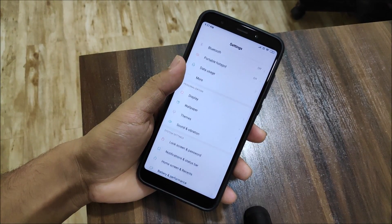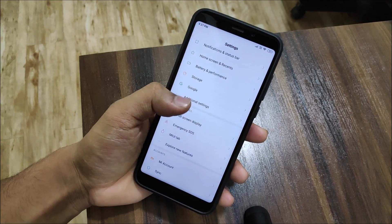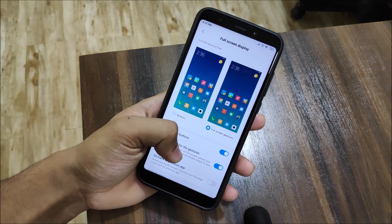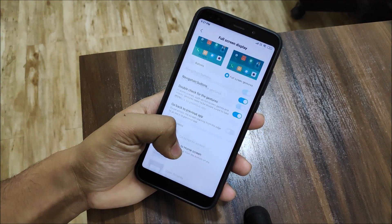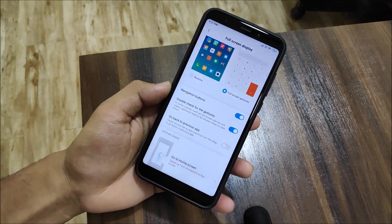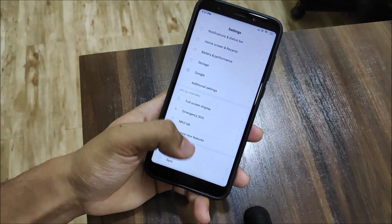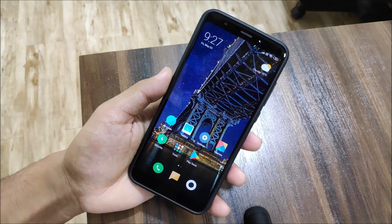Let's check into the settings. As you can see, we get nothing really new. We just have this full-screen display option, which was not present in Oreo. And we also have the go-back-to-previous-app gesture, though I prefer the normal one. It looks really nice and works well — not that laggy.